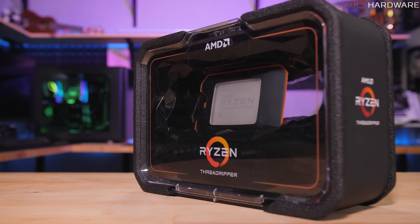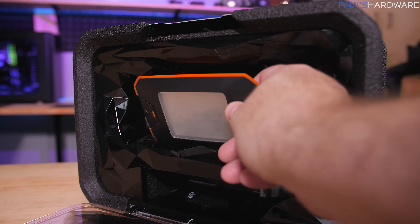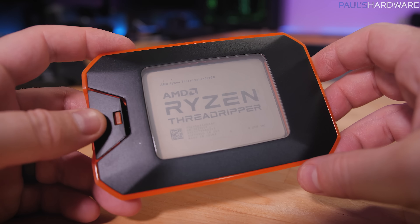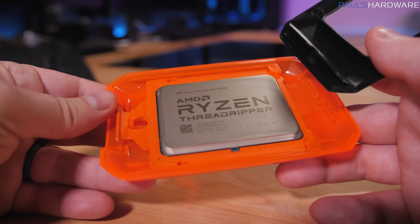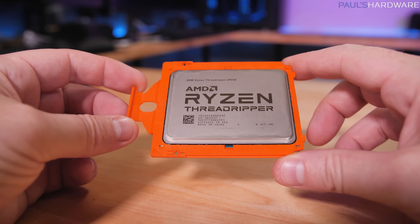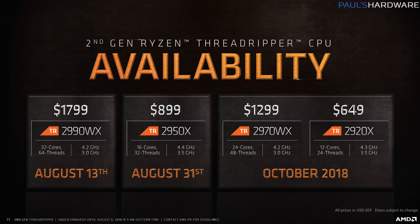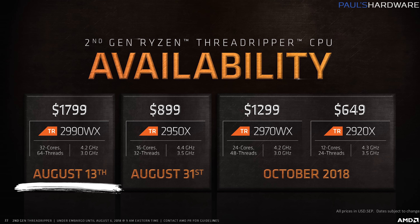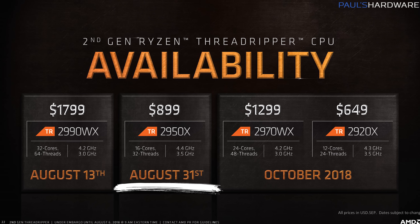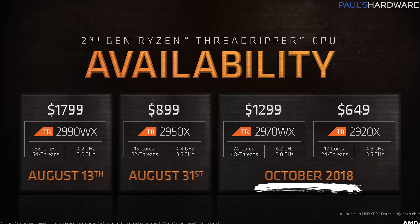Threadripper 2 is AMD's 12nm Zen Plus-based follow-up to their first ever high-end desktop platform launched last year, with the X399 chipset and TR4 socket. They promised a 32-core 64-thread processor on this platform back at Computex, and details have trickled out over the past couple months. Here are the four CPUs AMD is launching: the 32-core 2990WX available today, the 16-core 2950X launching August 31st, and then 12 and 24-core variants expected in October.